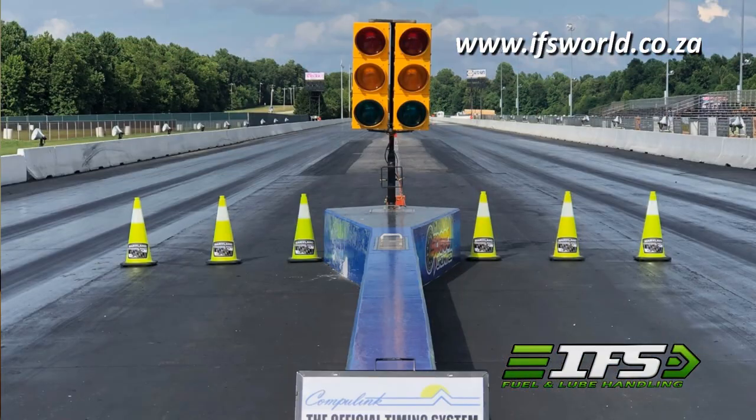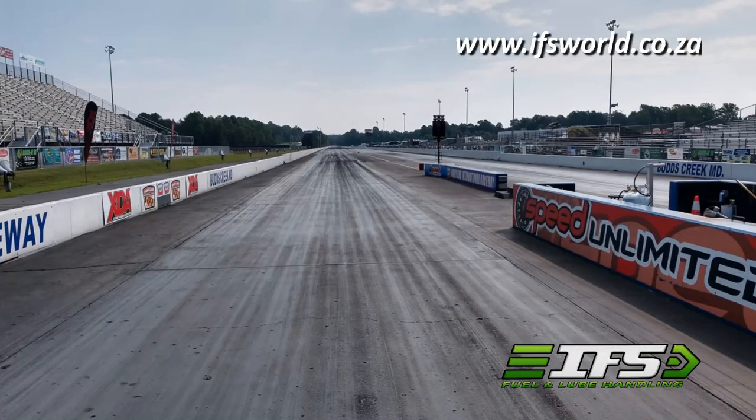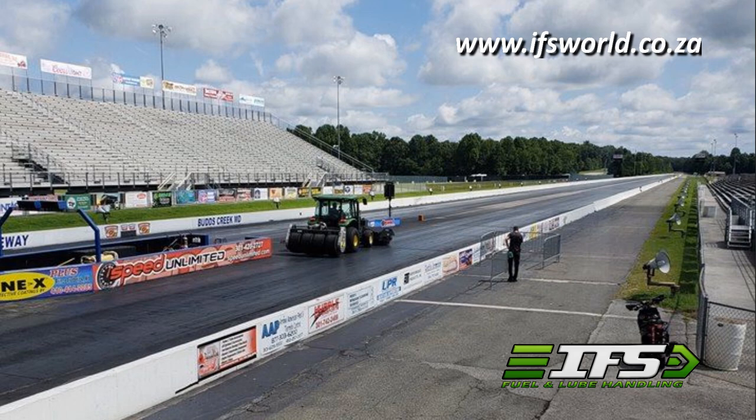Track conditions over there are obviously a little bit different from South Africa — you can't compare. It's much smoother. And the track prep — we're going to Maryland International Raceway, Jason Miller does the track prep. It's something else.